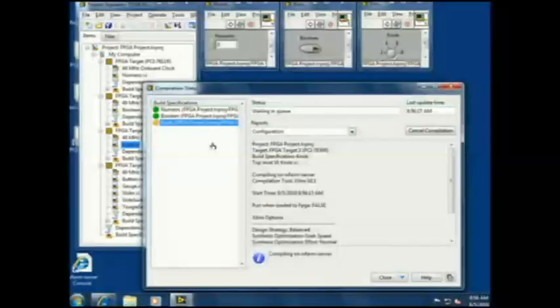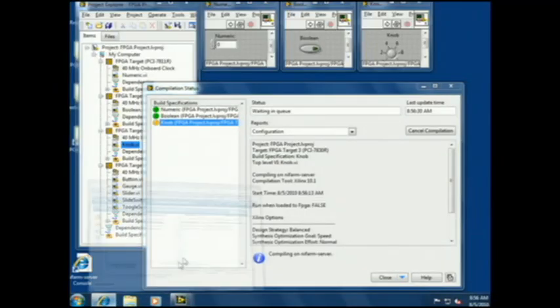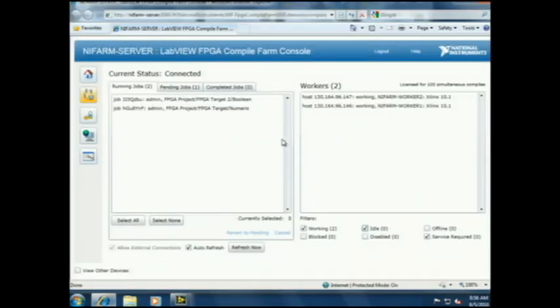The indicator lights come on, showing that the worker is actually working on compiling those projects, alleviating Michael's machine to do other things. However, with that third job, you can see that it's in a pending state because there are no existing workers to do that job. Using the new web-based Compile Farm console utility, you can monitor, control, and even reprioritize existing requests. You can see we have two working jobs and one pending job.